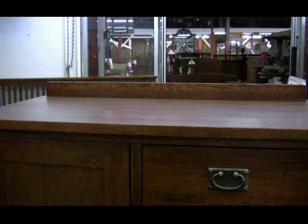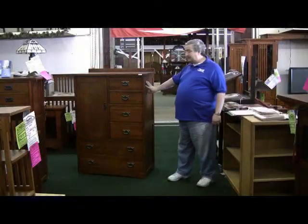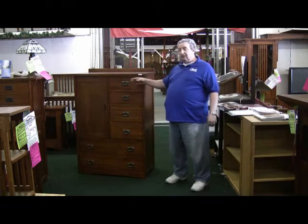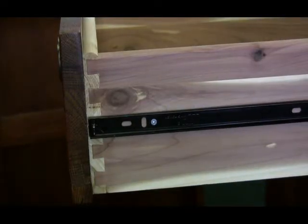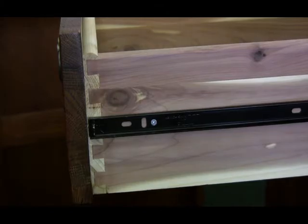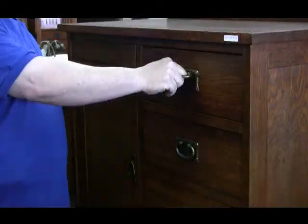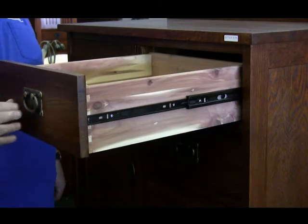It has a solid oak quarter sawn construction, recessed side panels, solid cedar drawer interiors, English dovetail jointed with full ball bearing drawers that come all the way out so that you don't have to reach into the cabinet to get the drawers.